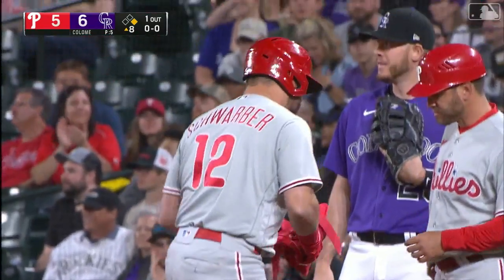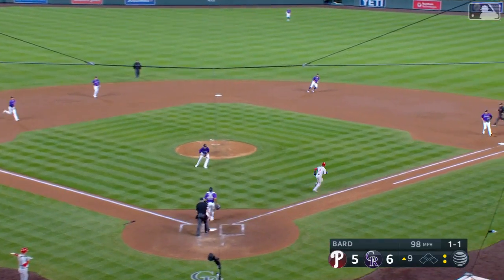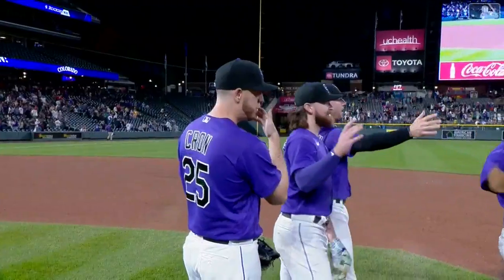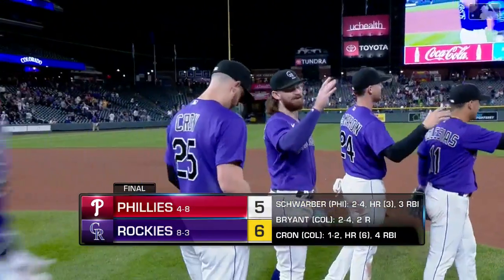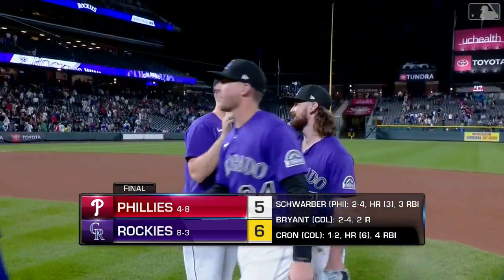Daniel Bard will be asked to pick up his fifth save. Ground ball back to the mound, Bard to first — ball game over. The Rockies have won the first two against the Phillies and improve to 8-3 on the season.